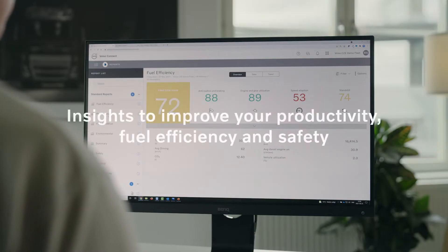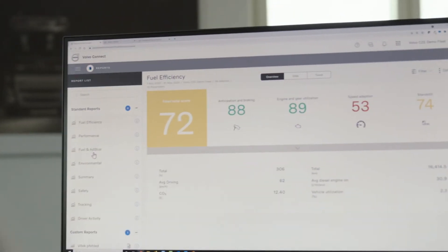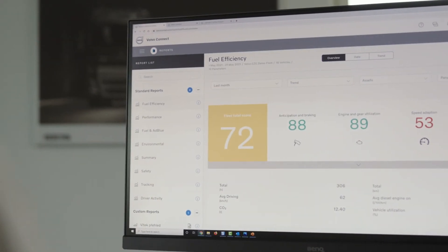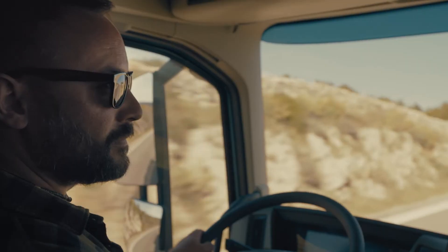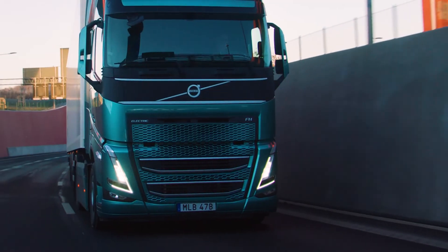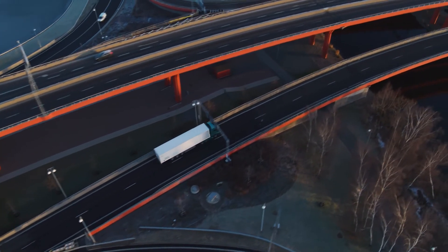Access real-time data to keep track of safety, fuel consumption and driver behavior. Powerful reports let you plan ahead and find profitability and efficiency gains. Real-time driver coaching is integrated into the truck to support and improve driver behavior. It all adds up to a more efficient and profitable daily operation.